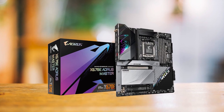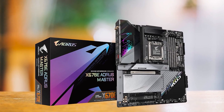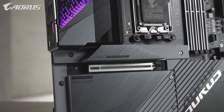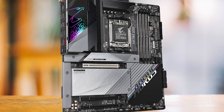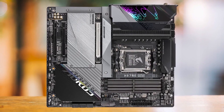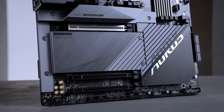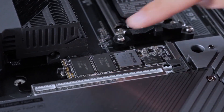You should consider that the X670E Aorus Master is an eATX motherboard, so you must ensure you have a compatible PC case to accommodate its larger size. In conclusion, the Gigabyte X670E Aorus Master is a top-tier choice for performance enthusiasts who prioritize power, cooling, and advanced features. Its impressive feature set and stunning design make it the best high-end motherboard for the RX 7900 XTX, especially if you plan to overclock. While it comes at a premium price, the performance it offers is a worthwhile investment for those who demand the best.